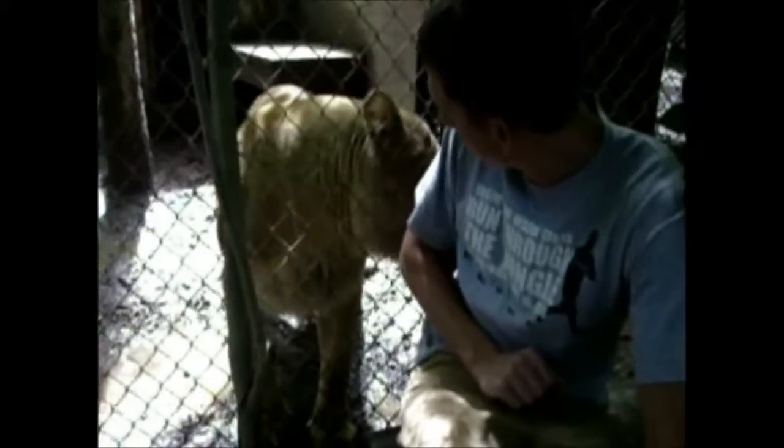This is something that we do because they care about each other. He is a feeder, so the cats are very familiar with him.